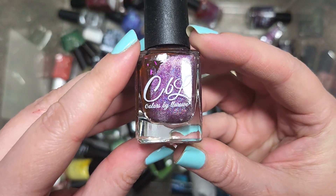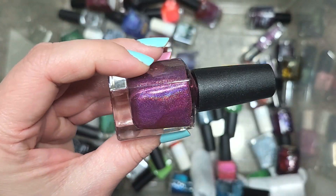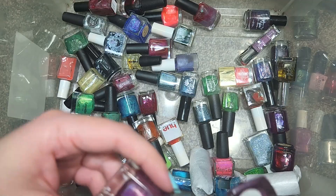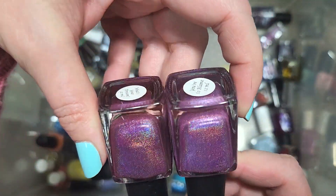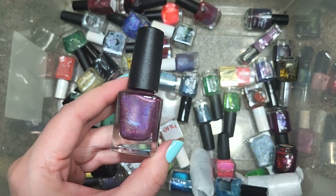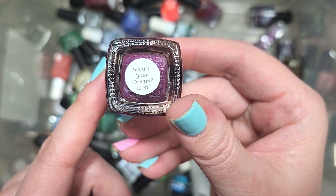Next up, we have another Colors by LaRoe called What's Your Dream, and we have more hollow in another berry tone. I don't think any of the other berry shades I've kept are really like this one — You're to Blame is maybe the closest, but in person they're definitely different. What's Your Dream is darker and also seems to have a different kind of hollow in it. I haven't run into this before, so it's going to go in the keep pile. That's Colors by LaRoe, What's Your Dream.